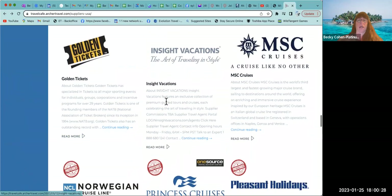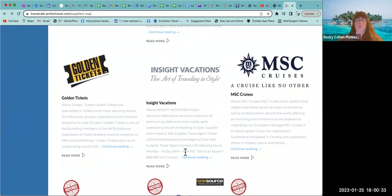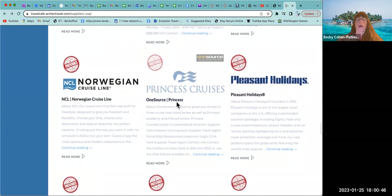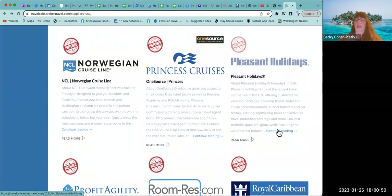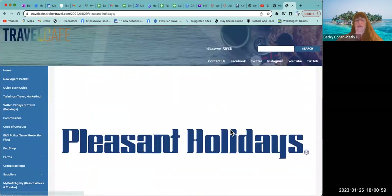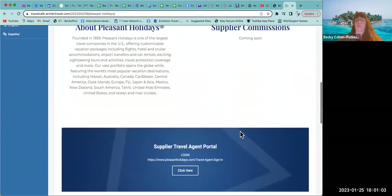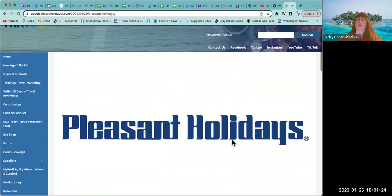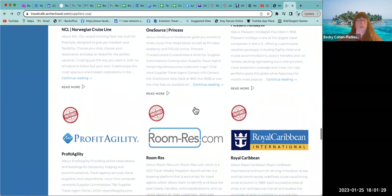Inside Vacations — come in and read about it if you want it. MSC, Norwegian, and Princess are already done through the supplier request forms. Pleasant Holidays — yes, this is going to be another go-to like VAX if you want to do apples-to-apples research for vacation packages. However, you are eligible for access 30 days after enrollment, so write that one down on your list and come back to register then.